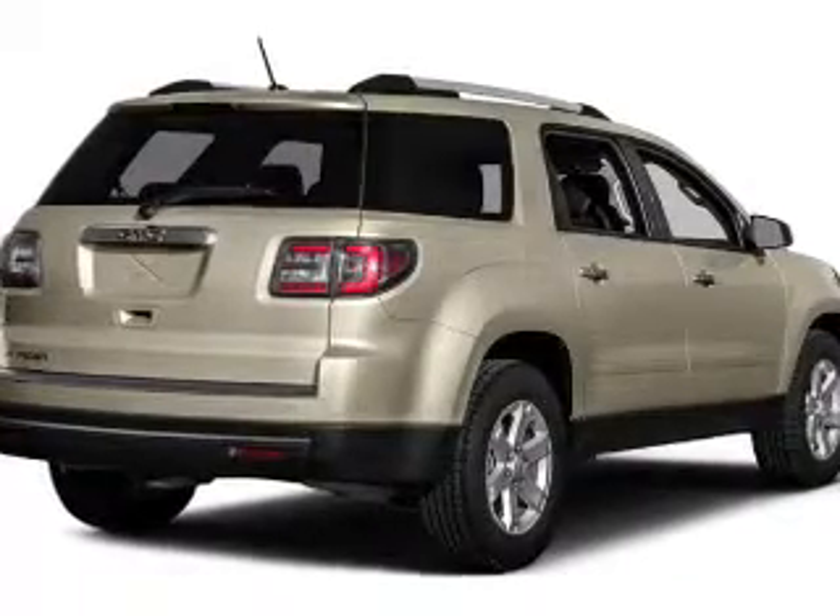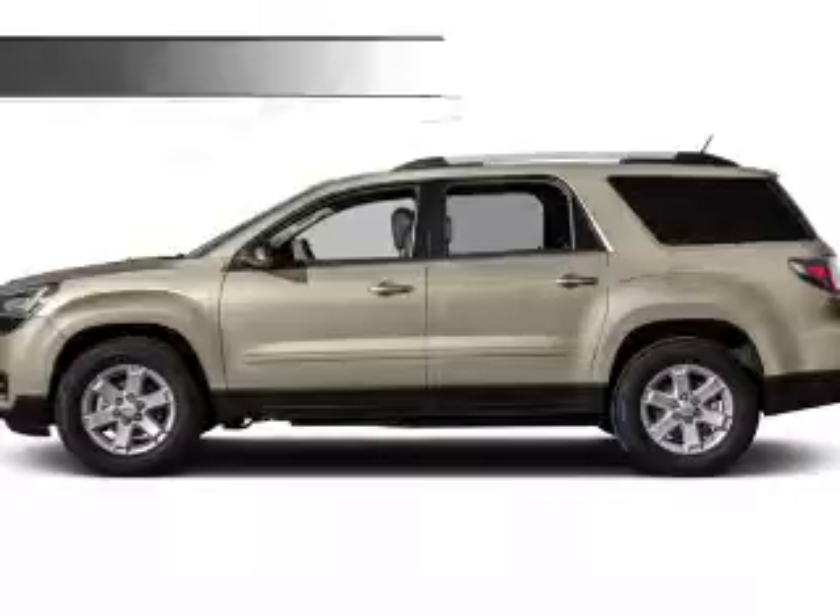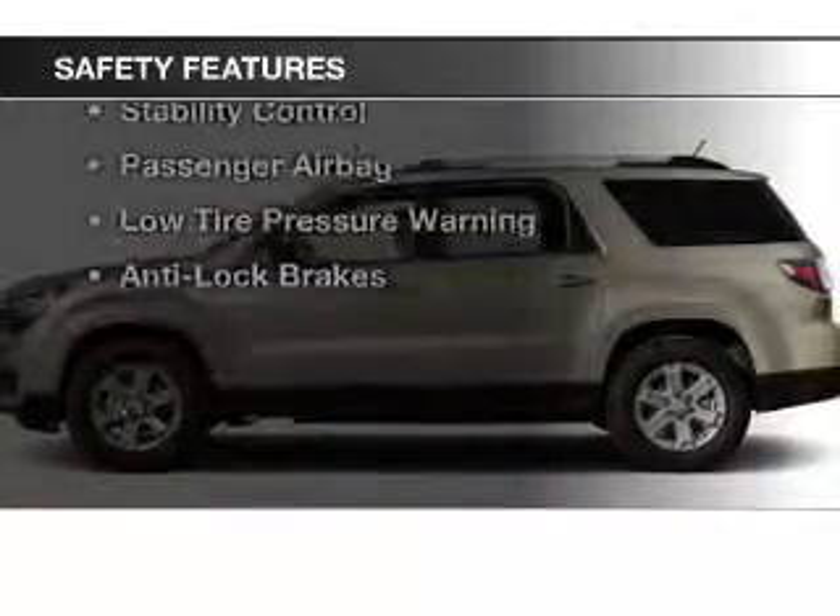Auto dimming mirrors, a spoiler, power seats, roof rails, and cruise control. Safety was made a priority with these features.